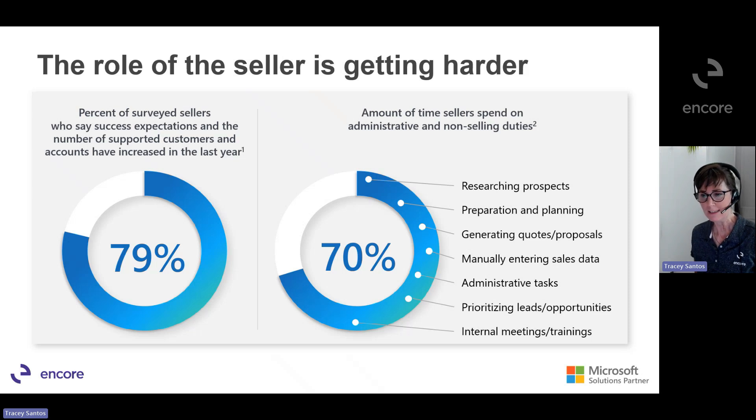In a Microsoft-conducted study, we found that 79% of sellers say the expectation of success has increased in the last year. Likewise, 79% of sellers also say that they support more customers and accounts now than they ever did before. According to research done by Futurum in 2022, sales professionals only spend one-third of their time actually selling. They spend about 70% of their time on administrative and other non-selling duties — tasks like researching prospects, organizing data in their CRM, manually updating sales data across different platforms, and figuring out how to prioritize leads and opportunities.